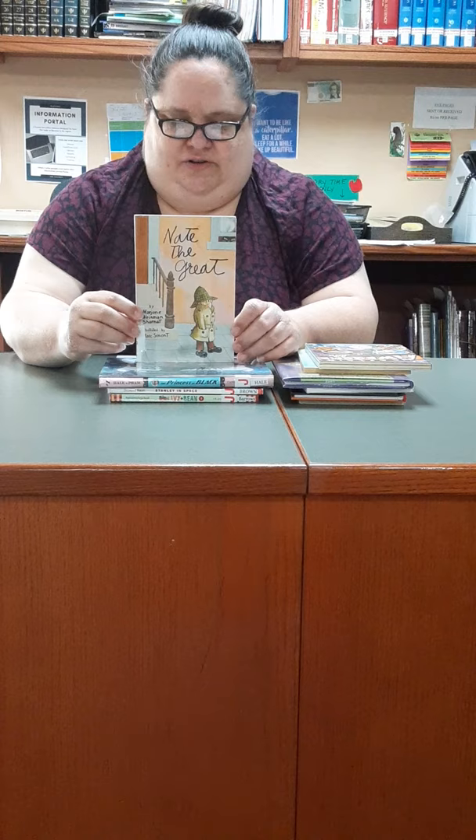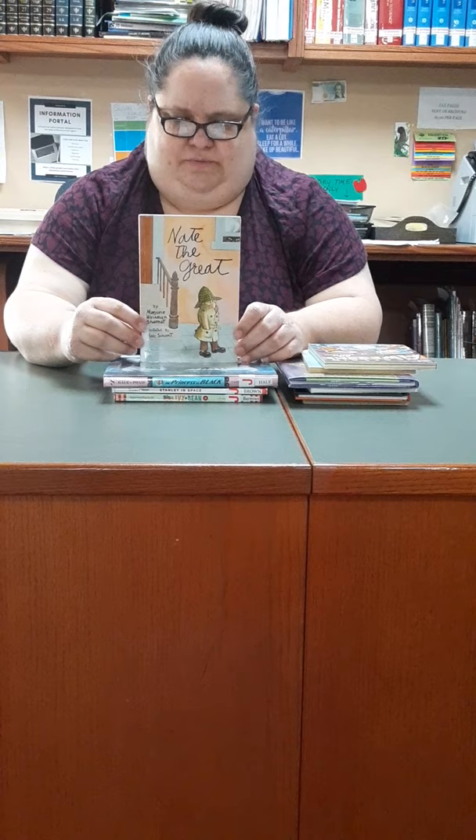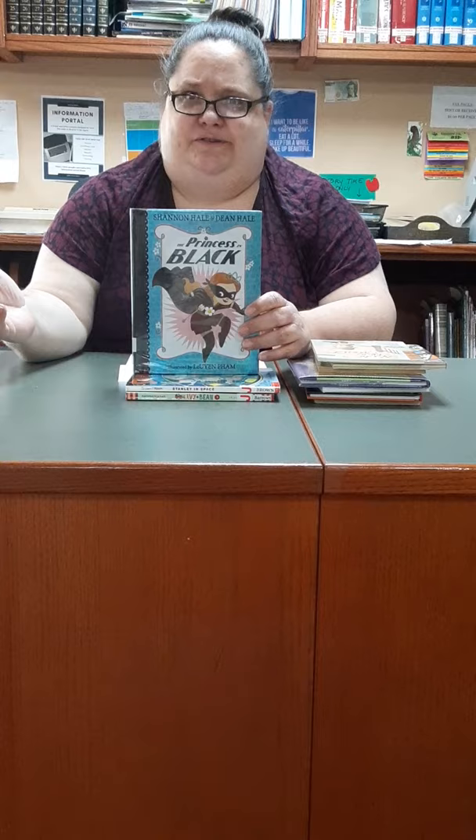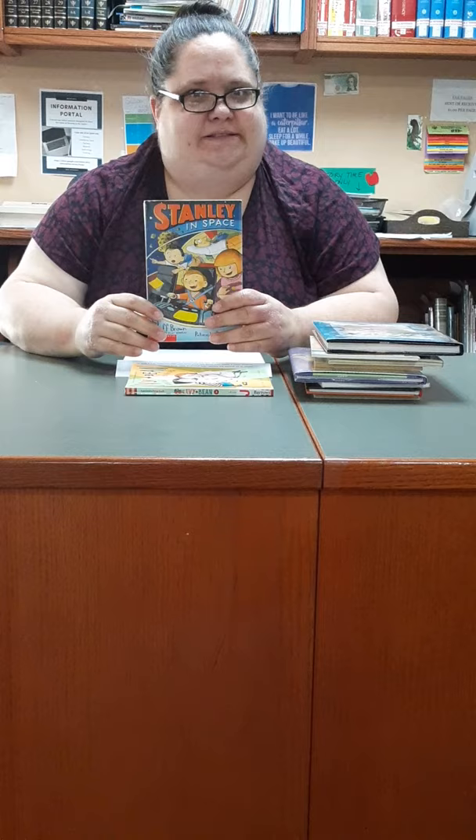I'm going to mention a couple more because I'm having fun. Another oldie but goodie is Nate the Great by Marjorie Weinman Sharmat — the original was way back in the 70s, but they're a lot of fun and he solves mysteries. The Princess in Black is a relatively recent series — it's a princess who's also a superhero, need I say more? There's also Flat Stanley, who gets flattened but doesn't let that stop him from having fabulous adventures — in this one he goes to space. And finally, Ivy and Bean, two good friends who have adventures together.